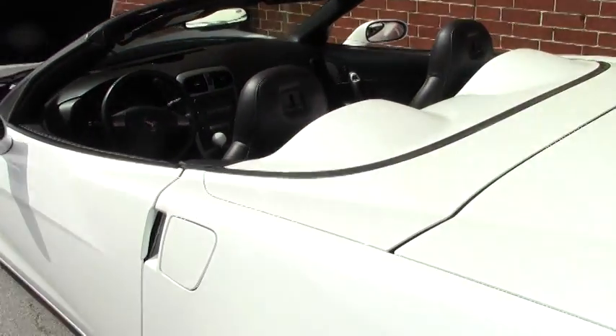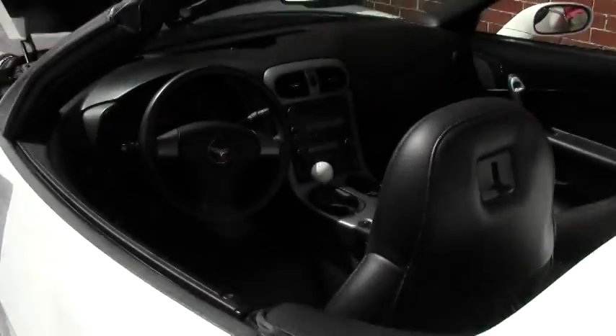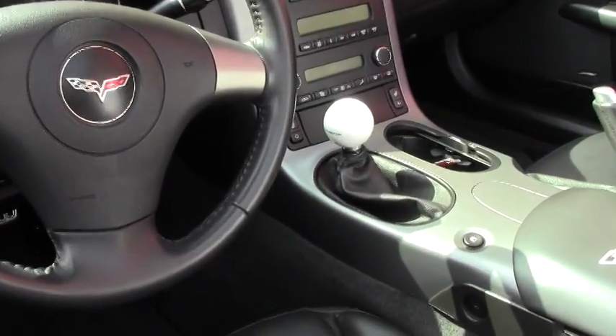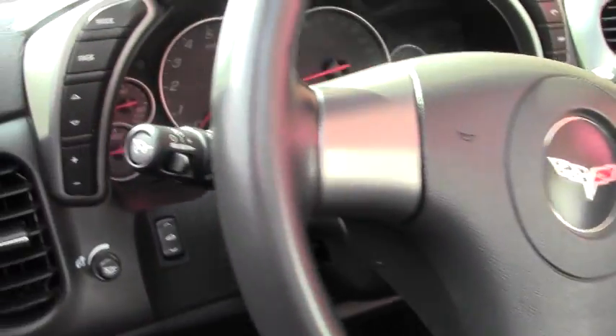Carpet in the back is beautiful, no rips, tears, or issues. You will notice that we do have an aftermarket shifter knob that can be taken out if that's something you don't like. Other than that, the shifter is stock.